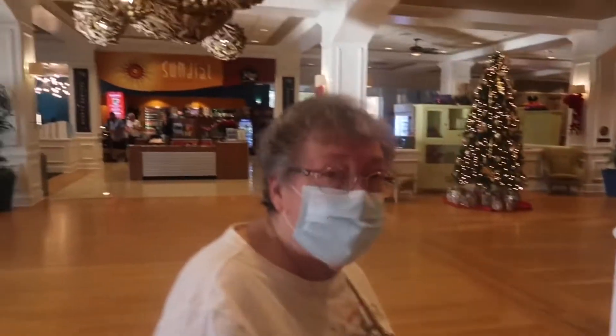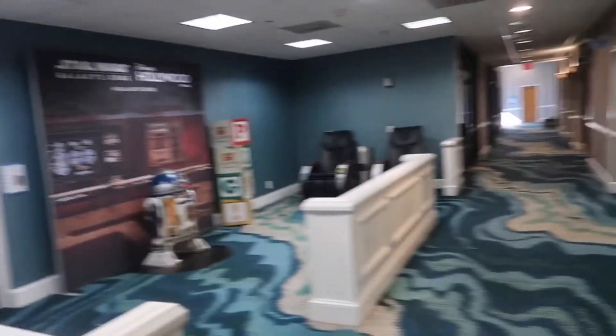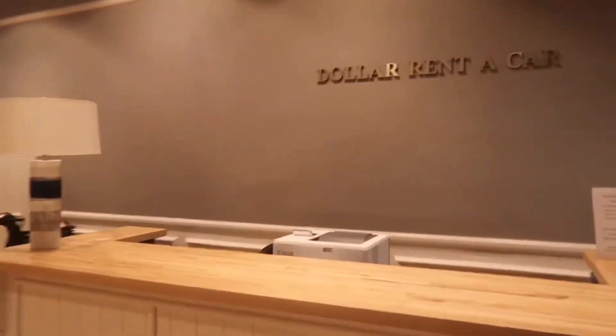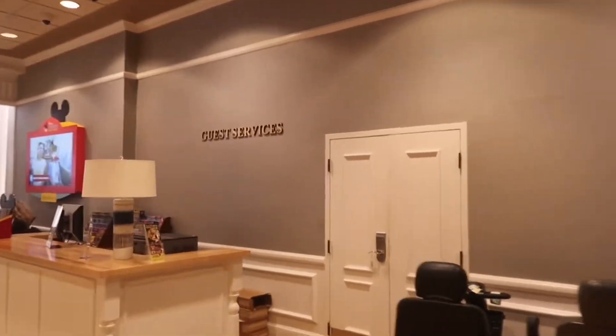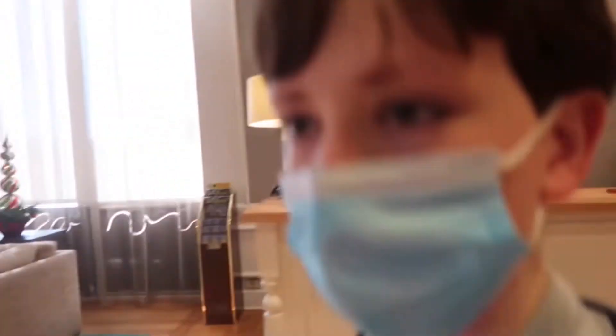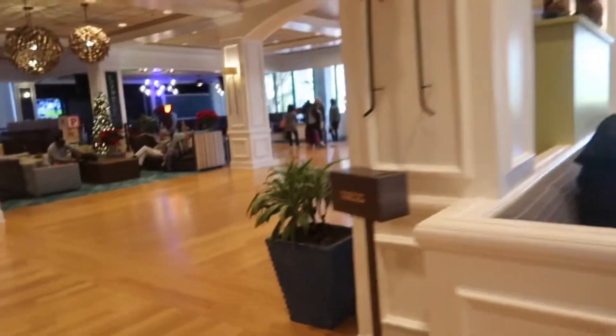Down here you've got the toilets, a little R2-D2, some massage chairs, and the Wyndham Garden Sunset Dollar Rent-A-Car, guest services, and Disney services. Comment on the video — what was your favourite part of this journey? In my opinion, my favourite part is getting here, having fun, and going to the parks.